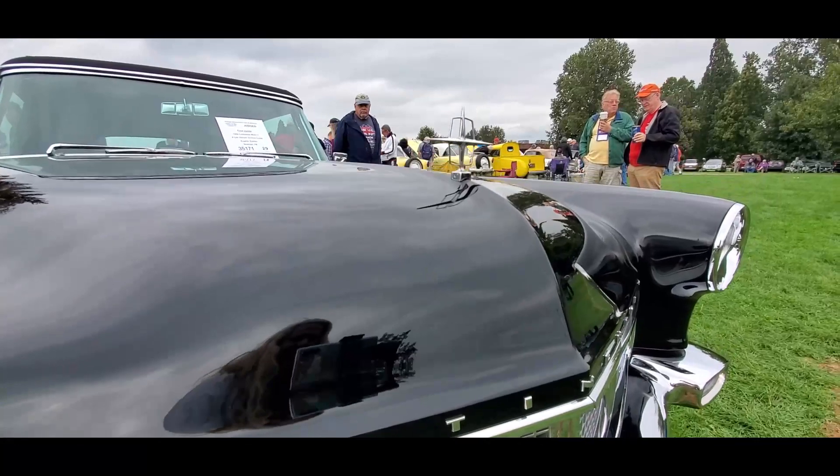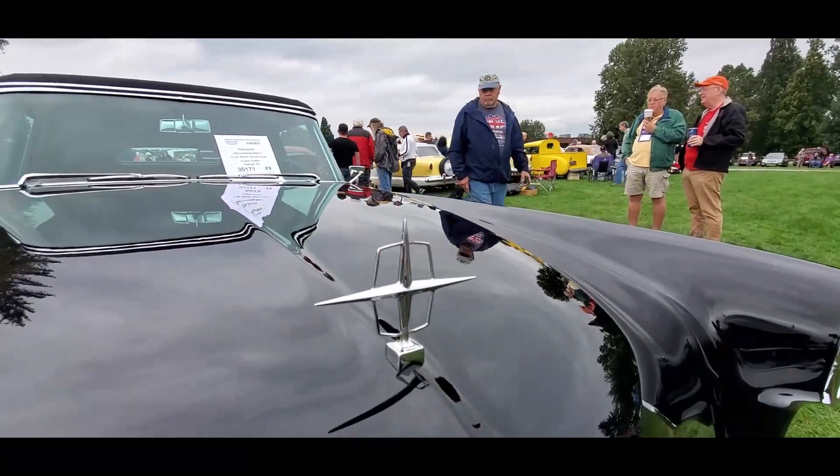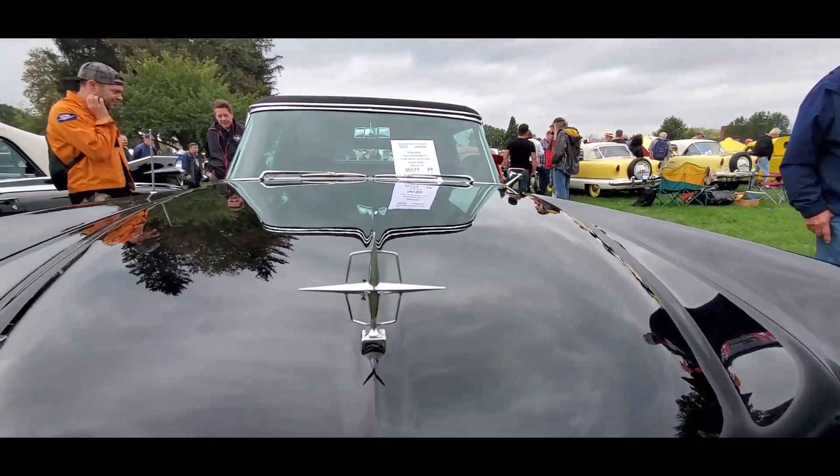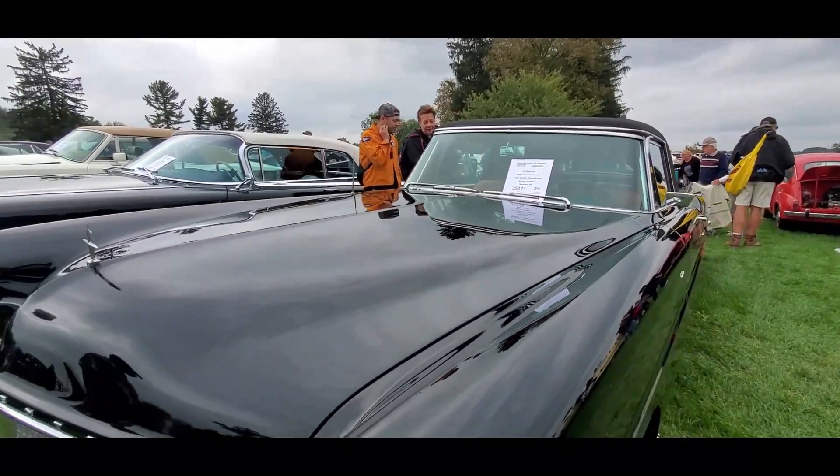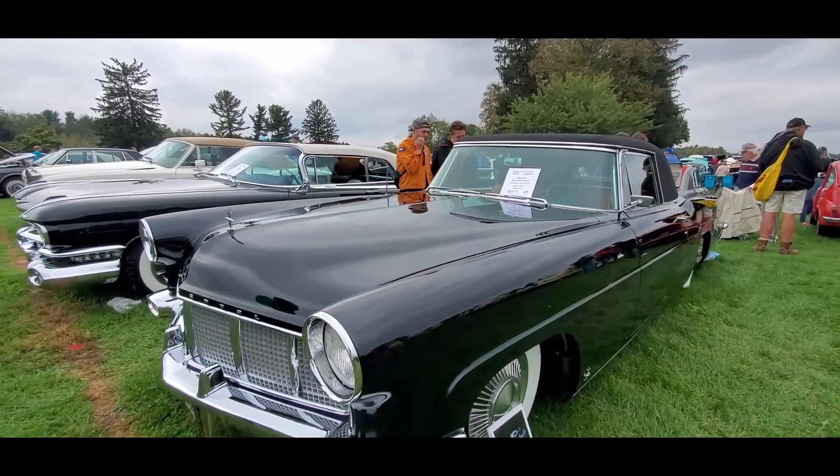Look at that Continental. Even the emblem is special. These cars sold for about $10,000 new, and this, being custom-bodied, was even more.